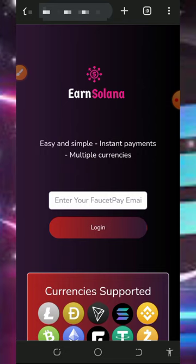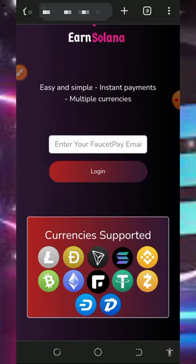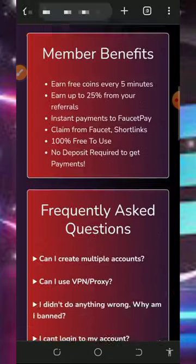We are going to discuss a platform called ensolana.xyz, a free crypto earning website where we're going to claim both Solana and any other cryptocurrency of your choice. To get started, tap on the first link below this video description — it's going to take you to the platform. All you need to do is read all the information about how it works and check out the payment rules.